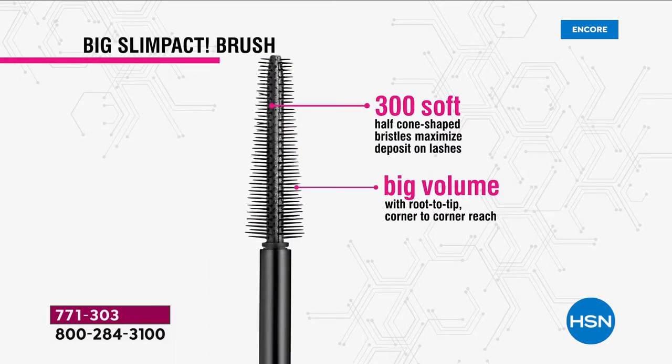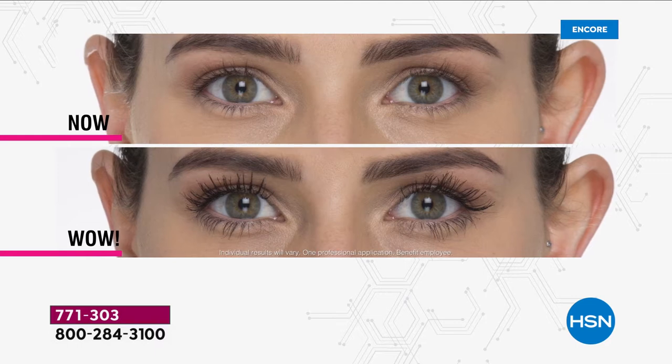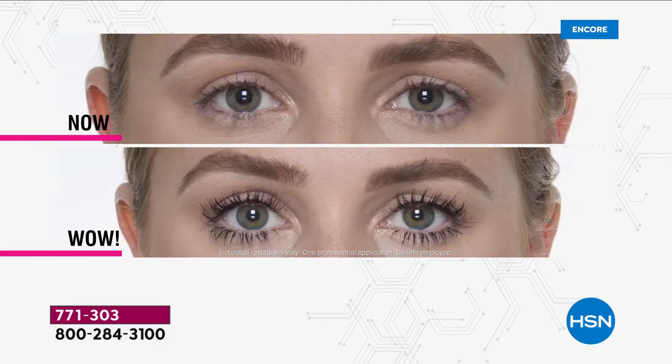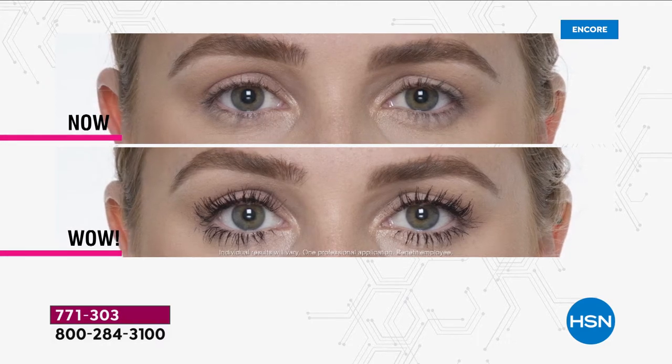This slim-packed brush is very sleek. Most of the time you've got these big chunky brushes - this is slim, this is sleek. It gives you lighter-than-air volume that is going to stay. Look at this before and after - weightless, fluffy. These are the lashes you can have if you have any lash dilemma. The formula is amazing, but the brush is also a huge component of this. You can get in there and get every little lash.